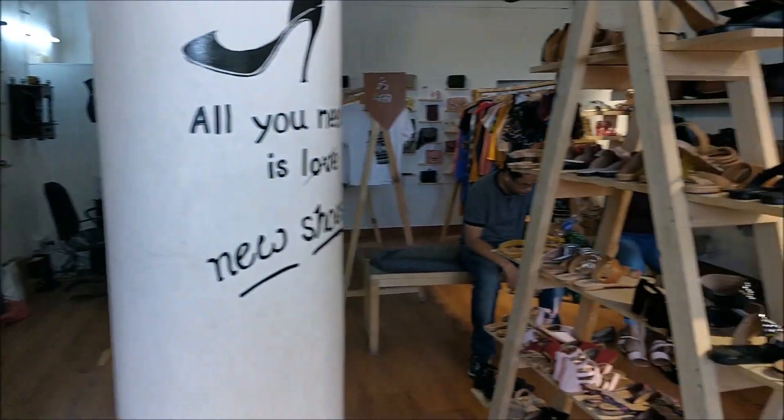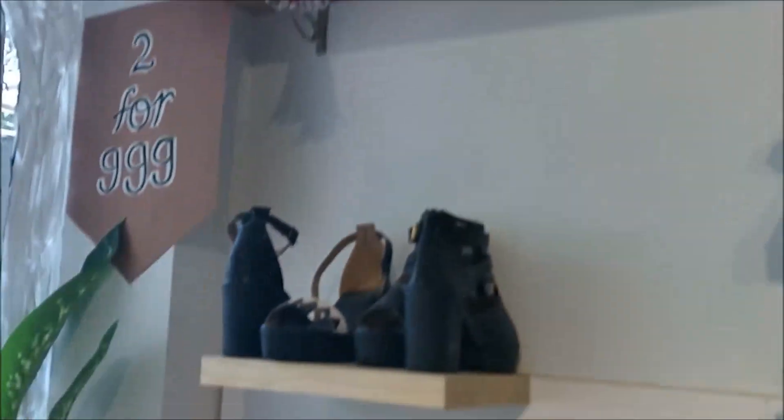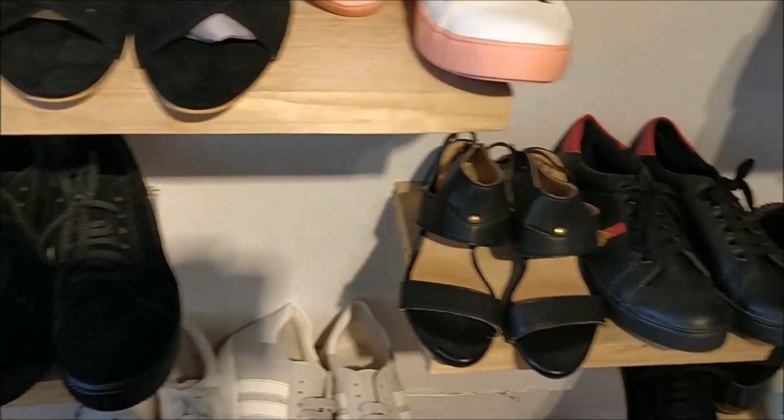Now let's get back into the video. This is basically how the whole store looks — they have all of their things on display: shoes, bags, clothes, everything. This is the section where you have shoes which cost two for 999.